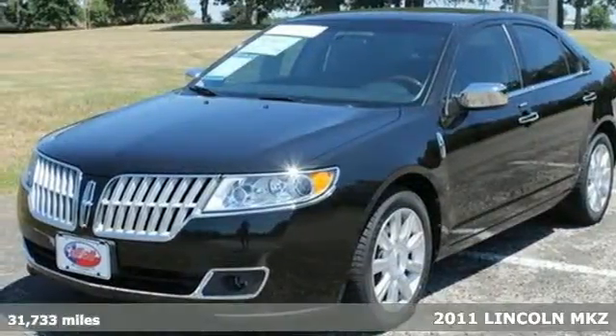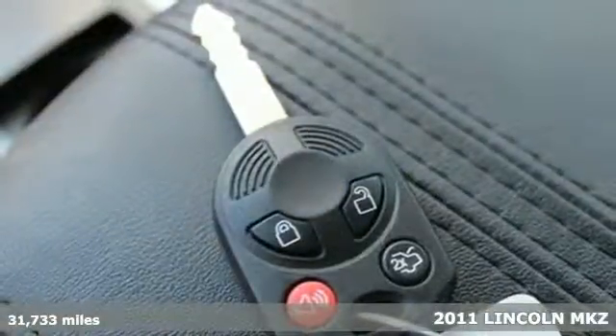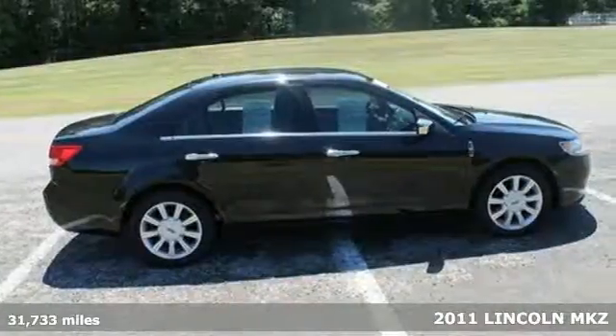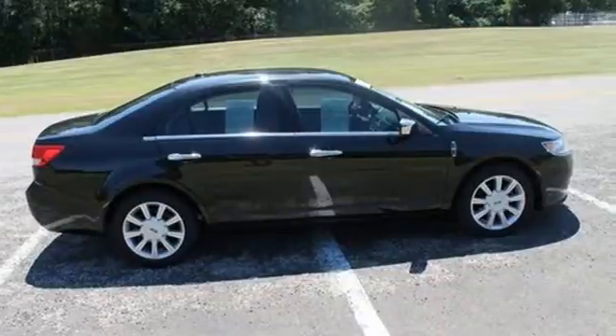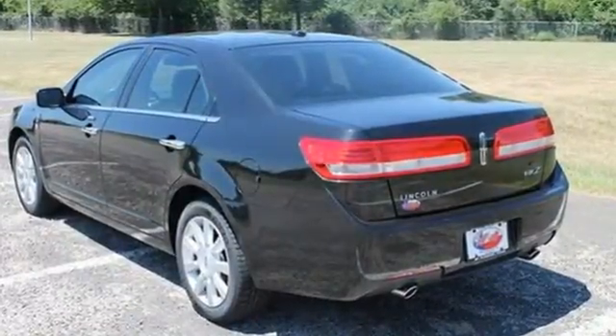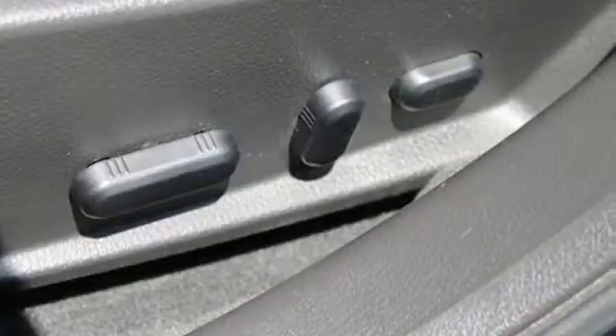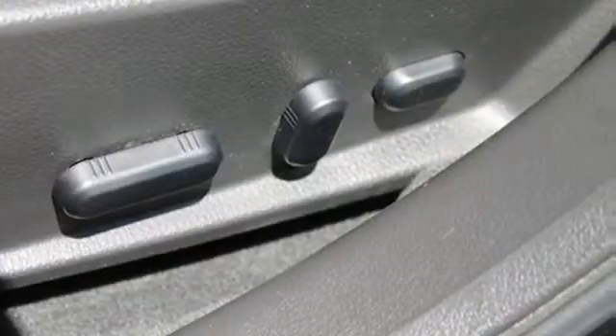Here's a 2011 Lincoln MKZ. The striking sedan offers class-leading technology with standard features including a 6-speed shiftable automatic transmission, digital keypad power door locks, Bluetooth, a USB connection, dusk-sensing headlamps, and a universal remote transmitter.